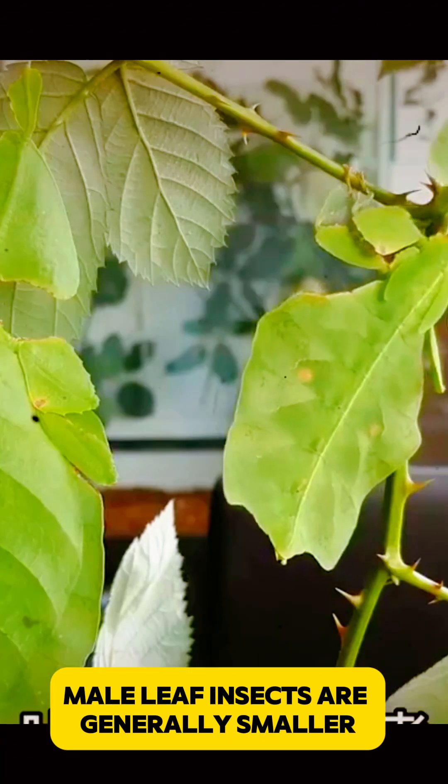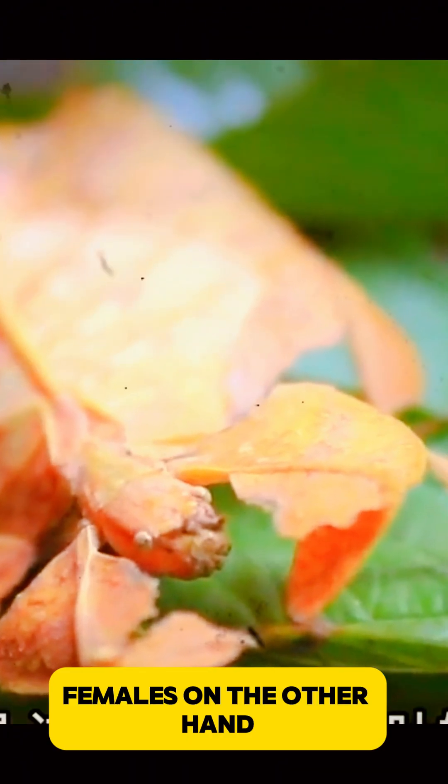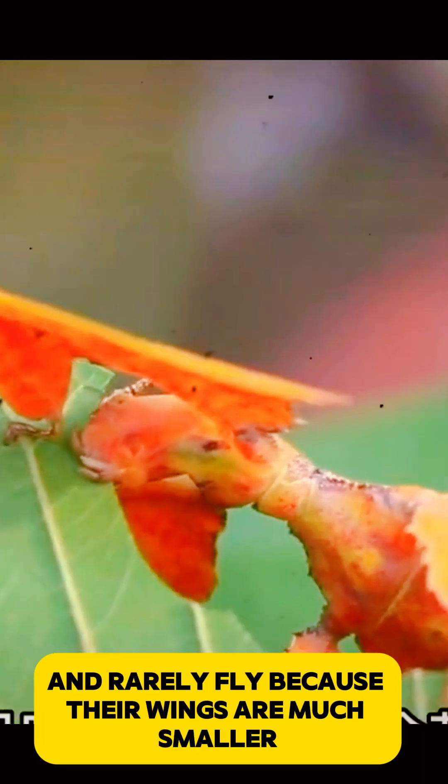Male leaf insects are generally smaller, slimmer, and have wings that allow them to fly. Females, on the other hand, are larger, heavier, and rarely fly because their wings are much smaller.